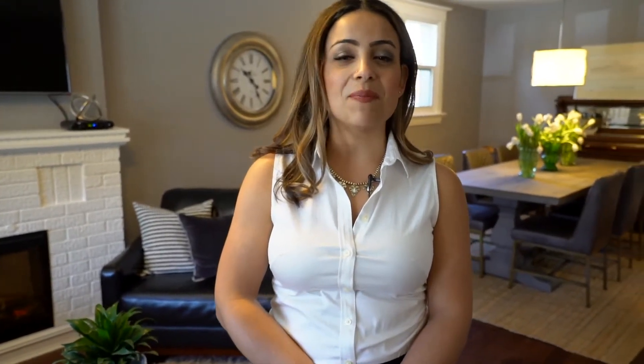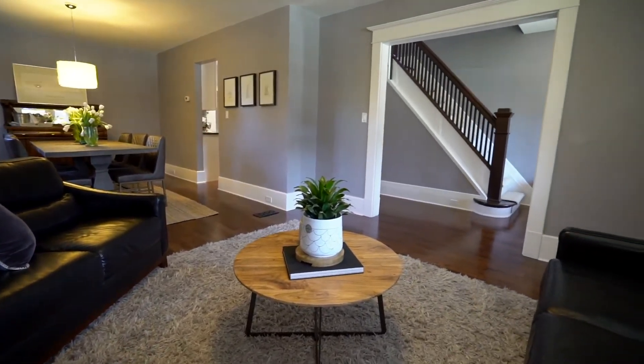This beautiful two-story has been tastefully renovated from top to bottom, keeping the old world charm while adding a modern touch.